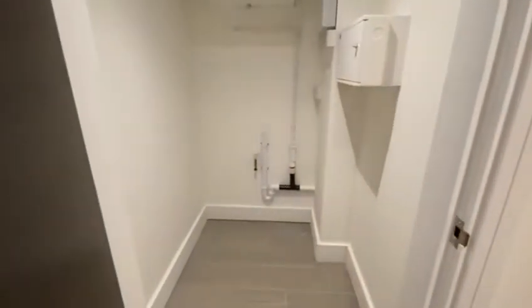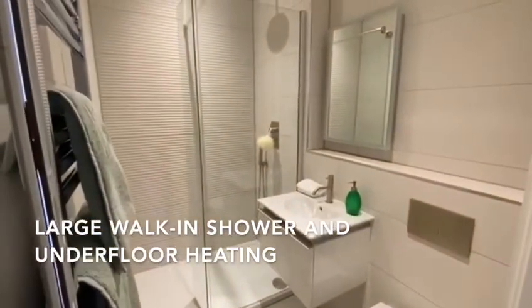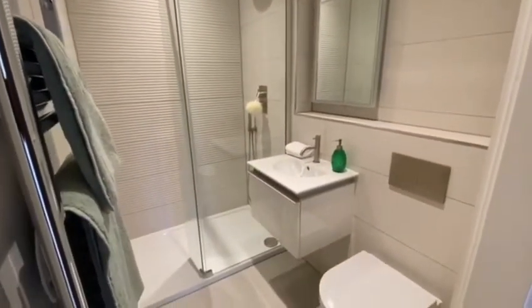There's a storage room here with plumbing for a washing machine. The main bathroom is here with a large walk-in shower and underfloor heating.